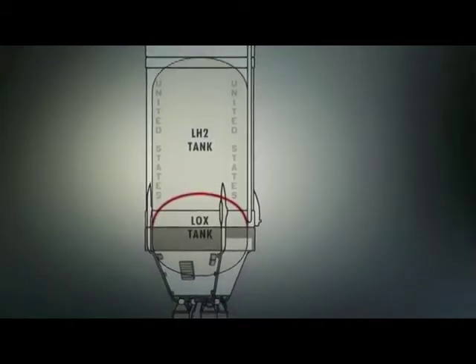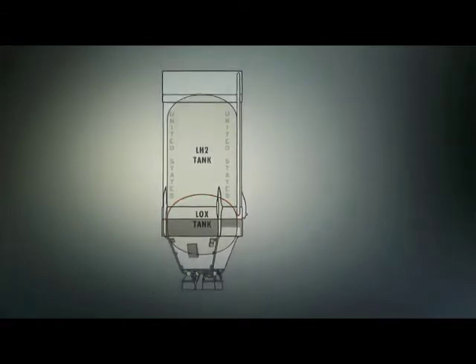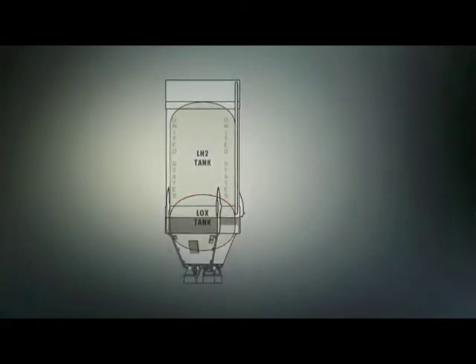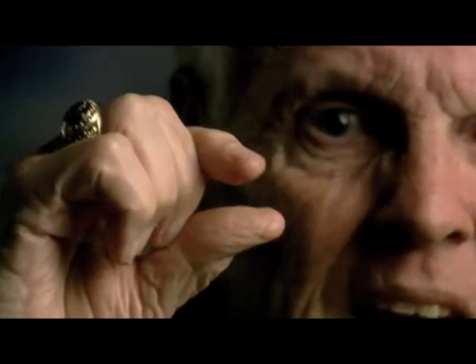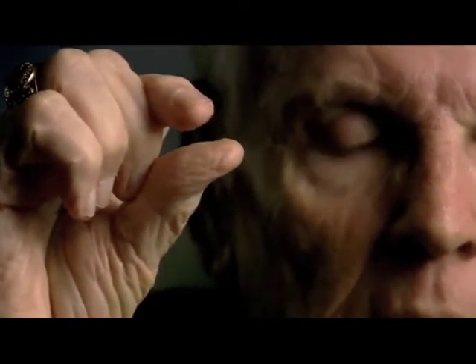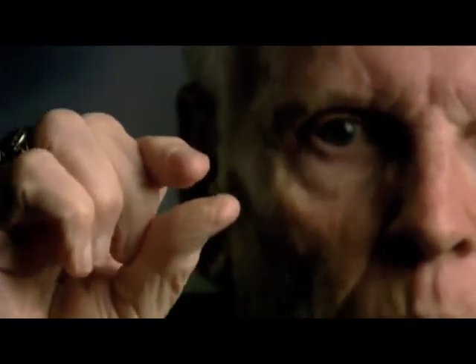This arrangement had a double benefit: it got rid of one of the heavy bulkheads, and it reduced the overall length of the stage. But it also meant that two liquids at vastly different temperatures were right next to each other, with a divider about that thick. That was the most difficult problem that we had to solve. But we did it, because engineers can just about do anything.